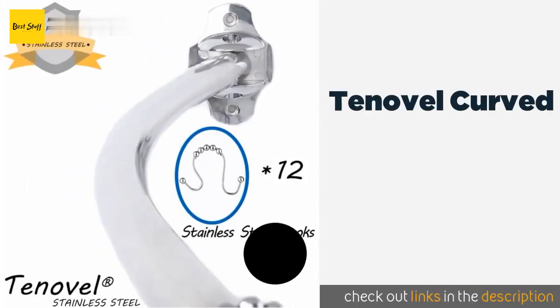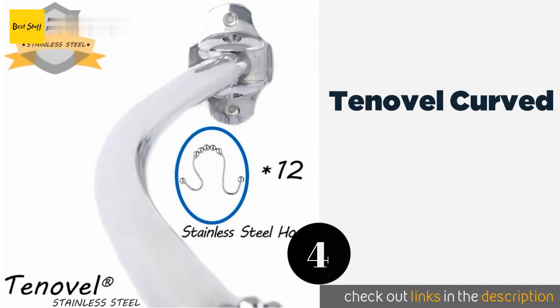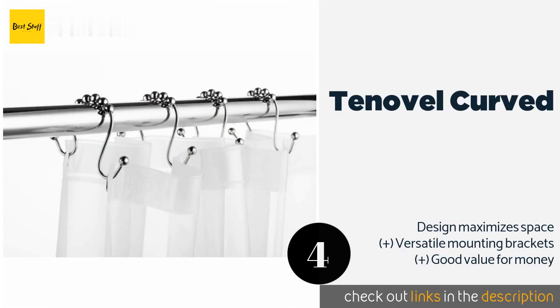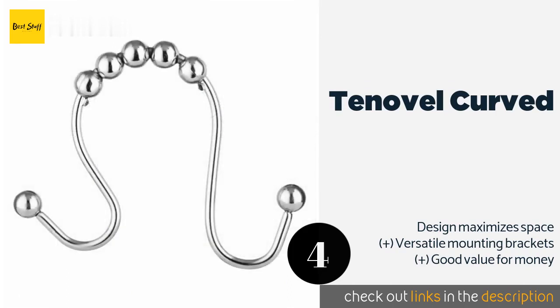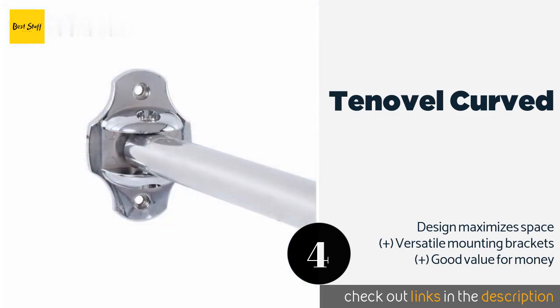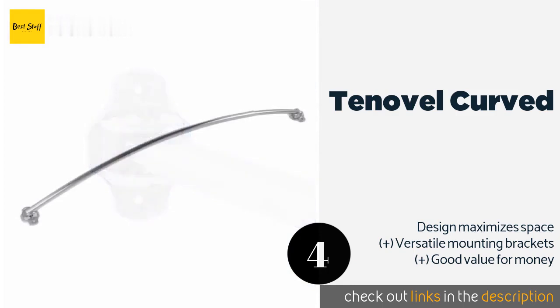The next product is Tenovel Curved. The polished chrome Tenovel Curved adjusts to fit tub openings from 50 to 72 inches without cutting. It comes with a 12-piece stainless steel curtain hook kit that features smooth rolling ball bearings to eliminate snagging. The price is around $38.